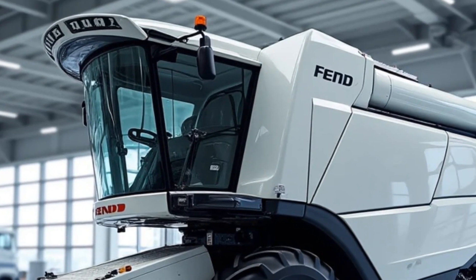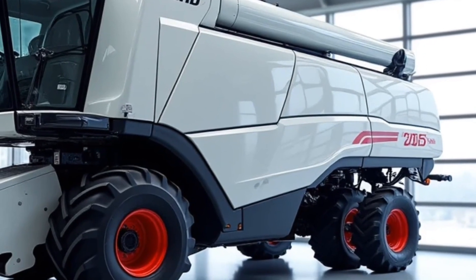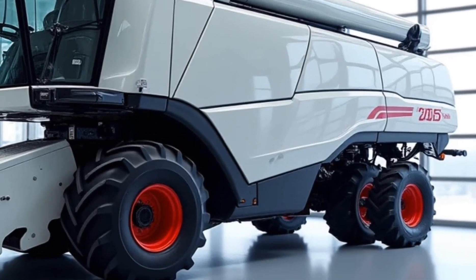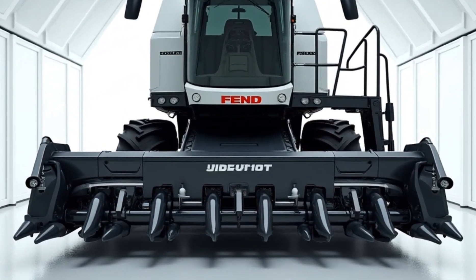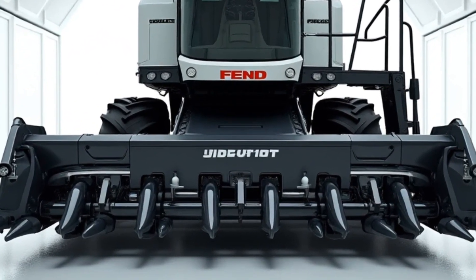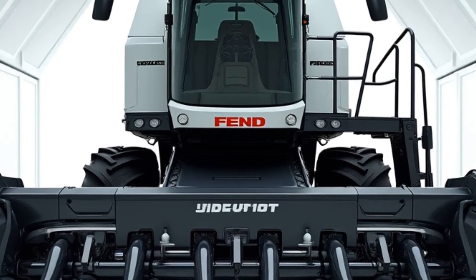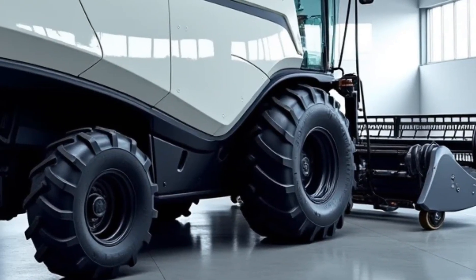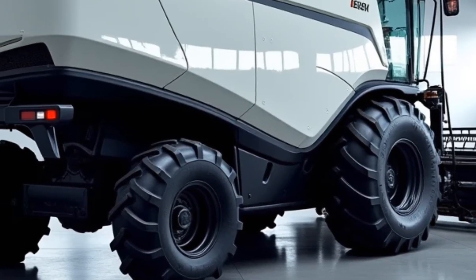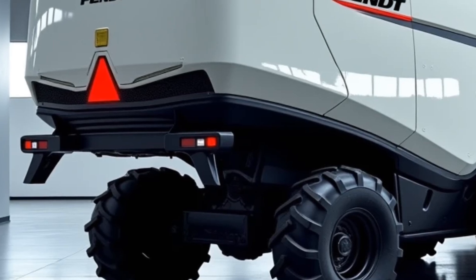The Fendt Ideal 10 also features the largest grain tank in its class, with a capacity of 17,100 liters. This massive tank means fewer stops for unloading, boosting overall efficiency. And when it's time to unload, the combine's high-capacity unloading auger can deliver grain at a rate of 210 liters per second, ensuring quick turnaround times. Time is money during harvest season, and this machine is designed to save you both.